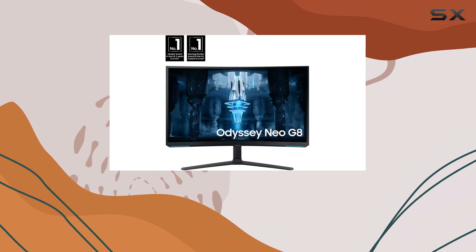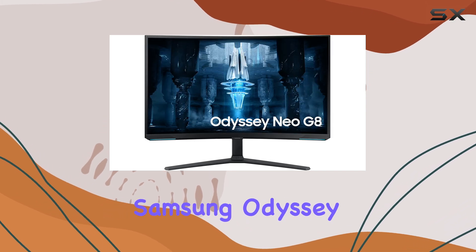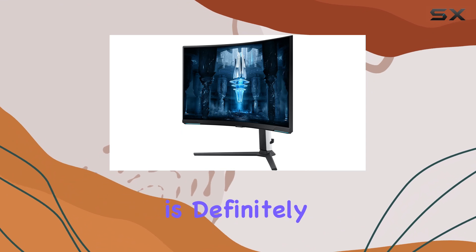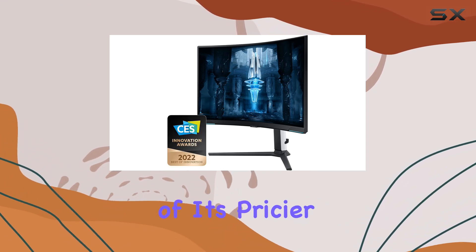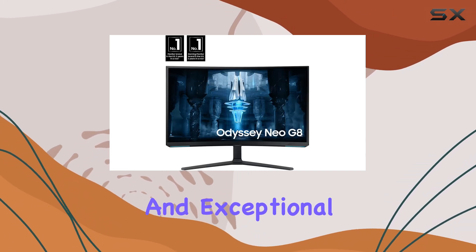So if you're in the market for a gaming monitor that strikes the perfect balance between performance and price, the Samsung Odyssey Neo G8 S32BG85 is definitely worth considering. It might not have all the bells and whistles of its pricier competitors, but it more than makes up for it with its impressive feature set and exceptional value.